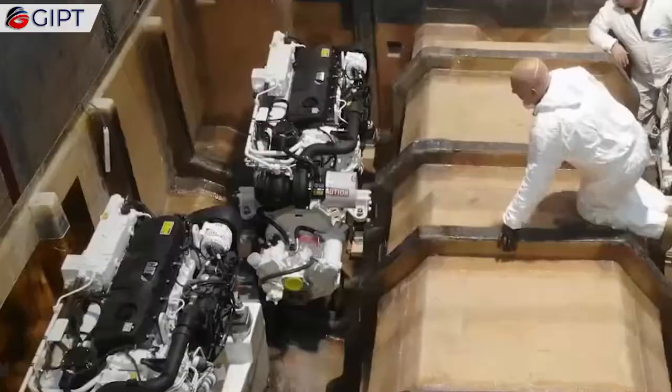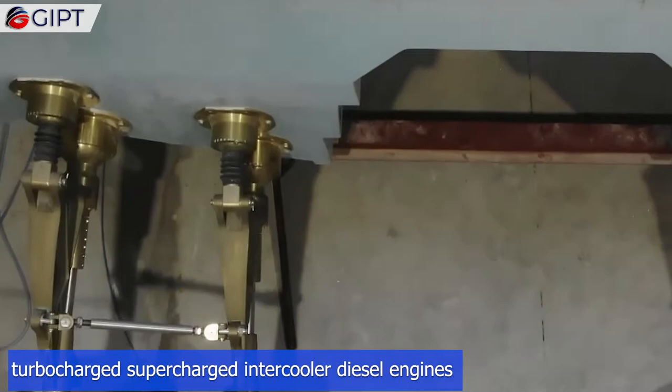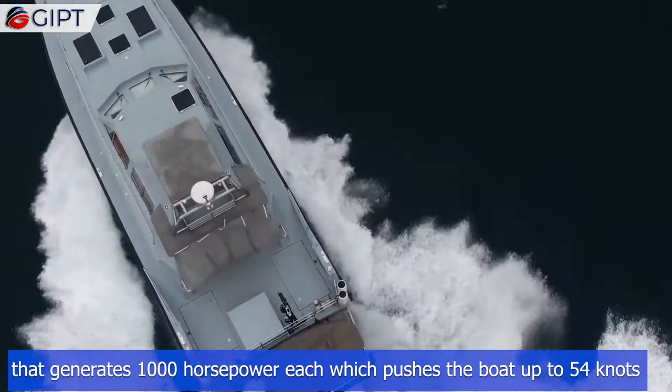This beast is powered by a pair of C12.9 Caterpillar turbocharged, supercharged intercooler diesel engines that generate 1,000 horsepower each, which pushes the boat up to 54 knots. The Thunderchild has a range of 750 nautical miles.